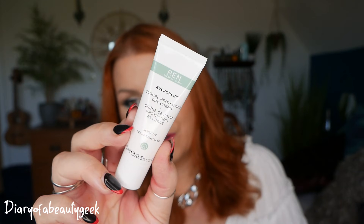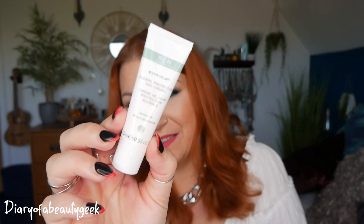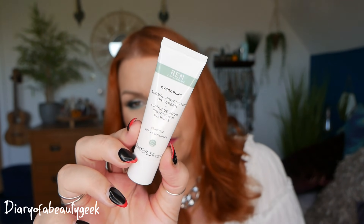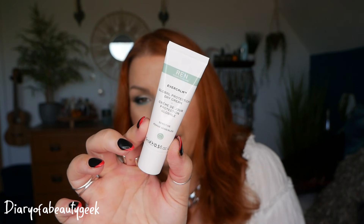Day number twenty-one — we've got another product by Wren: Wren Clean Skincare Ever Calm Global Protection Day Cream, 15ml. I've tried this a few times — it's nice but it's not amazing; there are better day creams out there. My daughter really likes it and it's suitable for sensitive skin, so I'm going to give it to her.